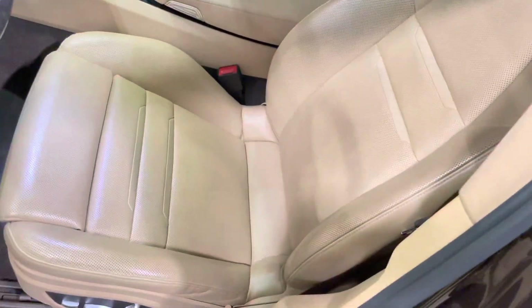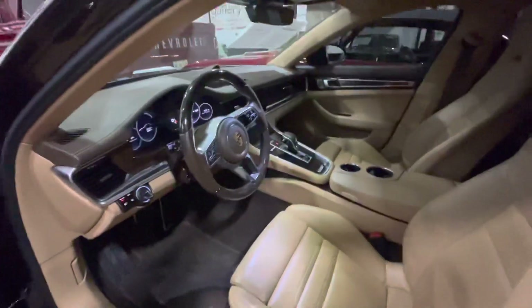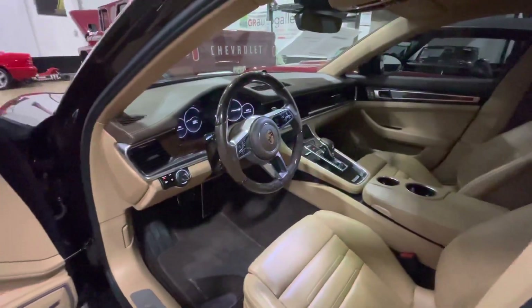Inside you've got the Caramel or Luxor Beige leather interior, which is in really nice shape as well. Only 31,000 miles on this car, so it's theoretically almost brand new.